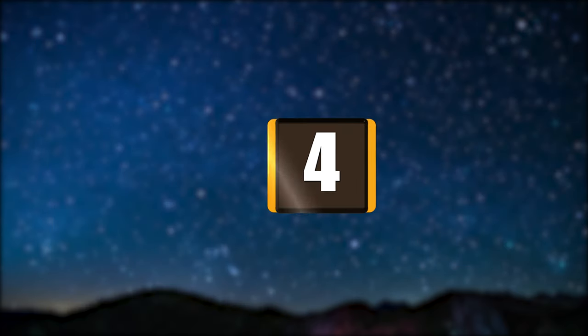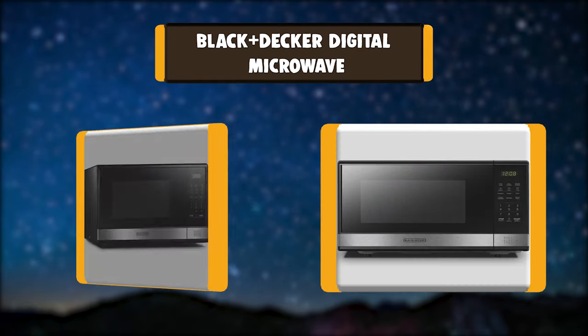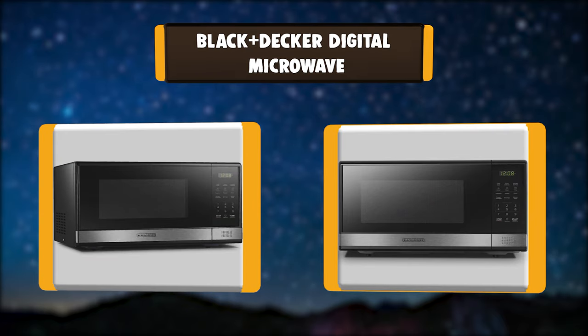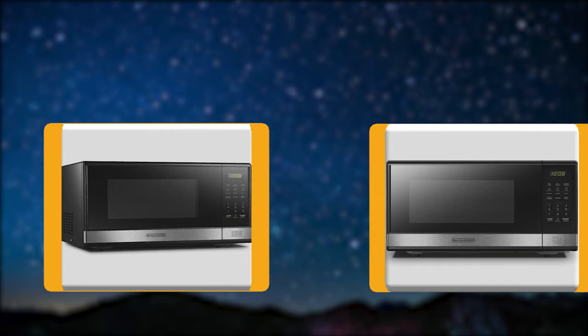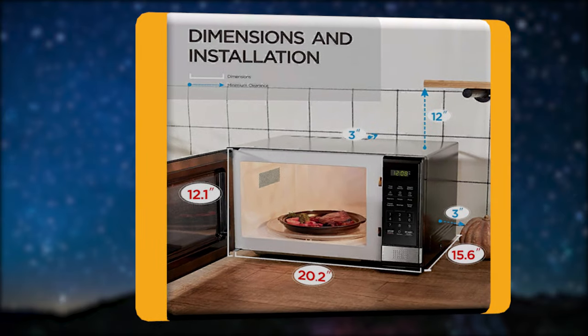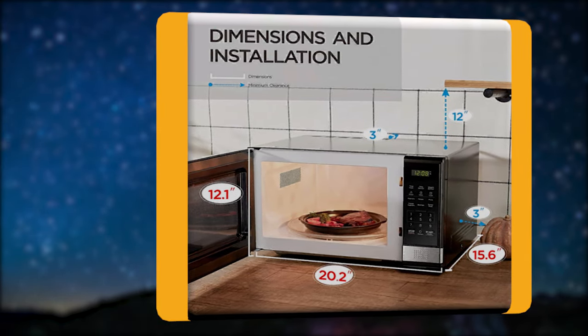Number 4: Black + Decker Digital Microwave. This professional-style Black + Decker 1.1 cubic foot, 1,000-watt stainless steel microwave features 10 power levels, a removable glass turntable, and a spacious interior. Advanced technology provides even heating and defrosting for great results without overcooking.